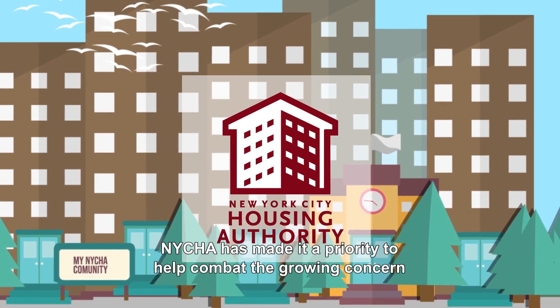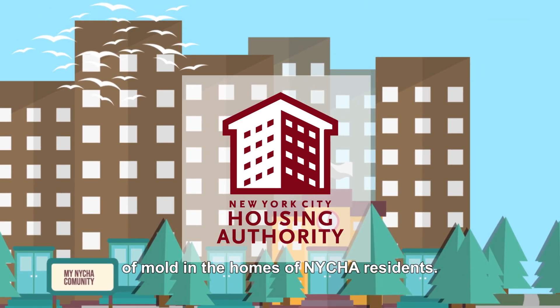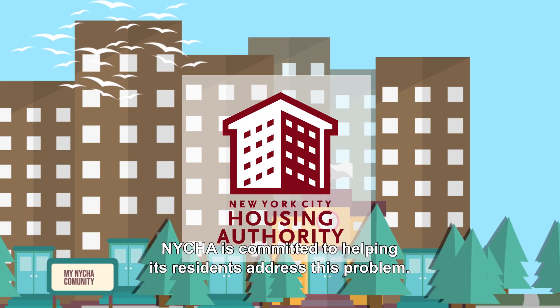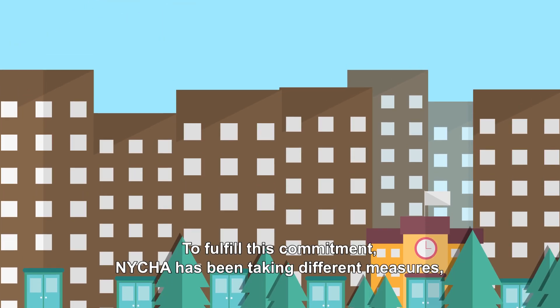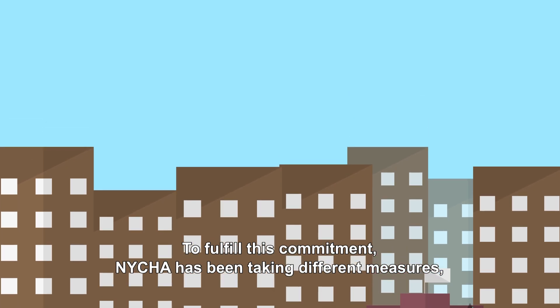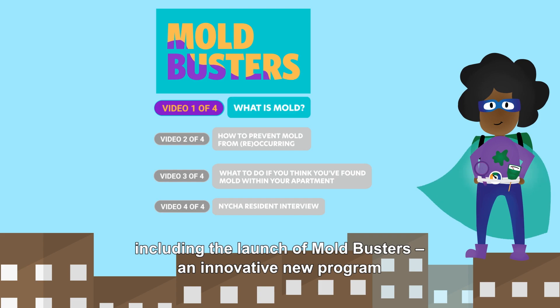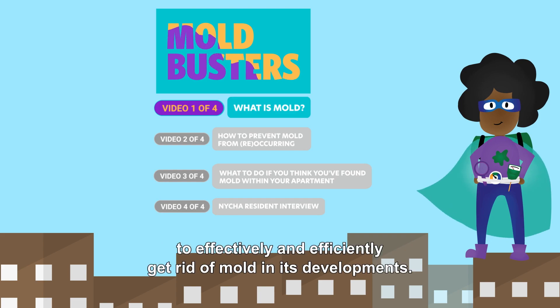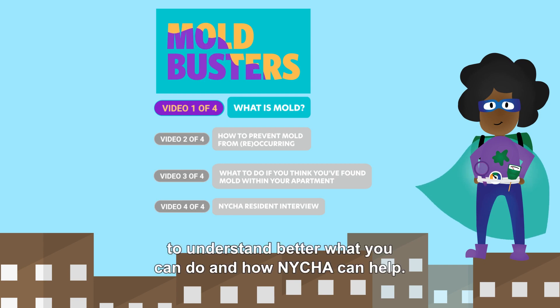NYCHA has made it a priority to help combat the growing concerns of mold in the homes of NYCHA residents. NYCHA is committed to helping its residents address this problem. To fulfill this commitment, NYCHA has been taking different measures, including the launch of Mold Busters, an innovative new program to effectively and efficiently get rid of mold in its developments. NYCHA encourages residents to watch all four videos in this series to understand better what you can do and how NYCHA can help.